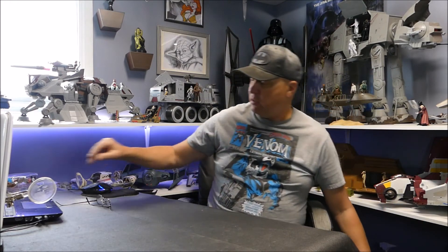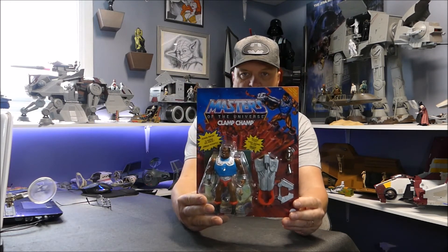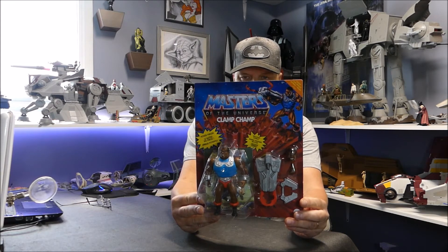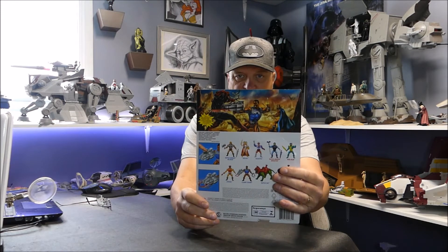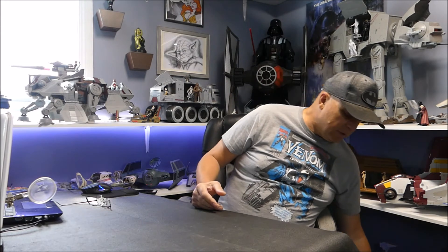I also found Clamp Champ - same battle pack style. I don't know the official name, I just call them battle packs. He comes with an extra head, his clampers, and a little comic on the back. The card art looks pretty sweet all the way around. Glad to have found these. I'm not a completist - I'm an optimist. When these things show up I buy them; if they don't show up, I don't. That's that for the new stuff.